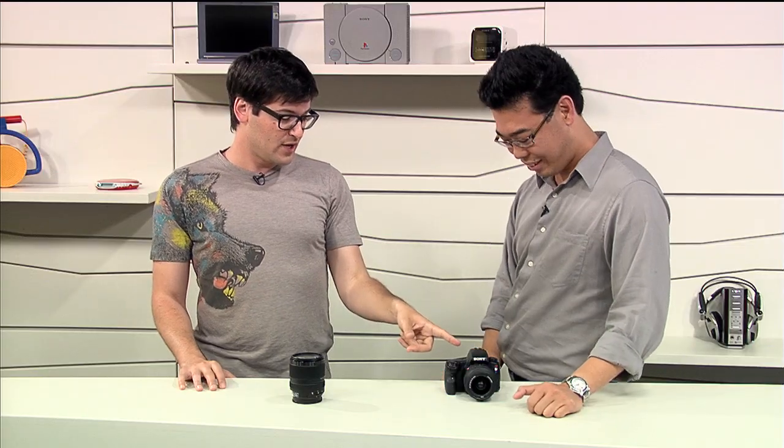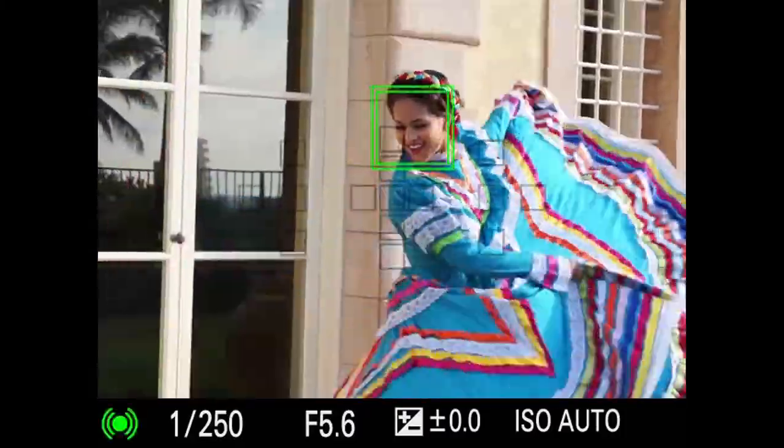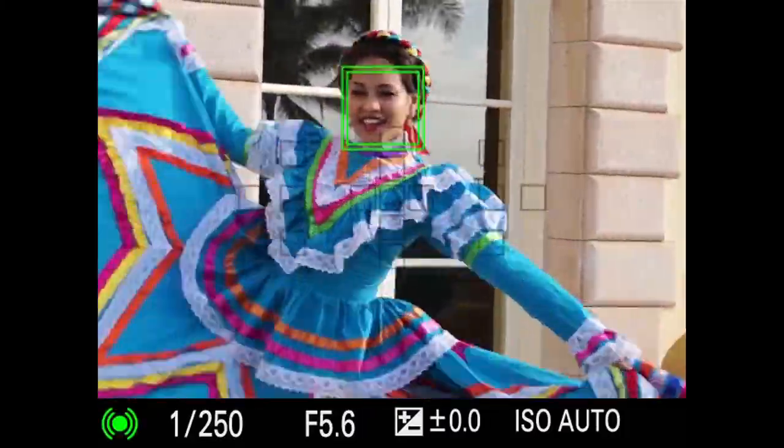The A37 also has an upgraded viewfinder compared to the A35. The magnification is all the way up to 1.19x, making it much easier on the eyes. And the resolution is 1.44 million dots, which is very impressive.